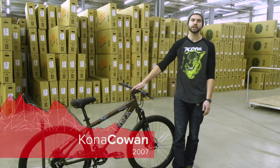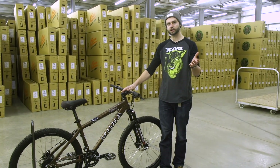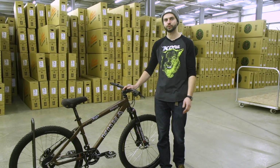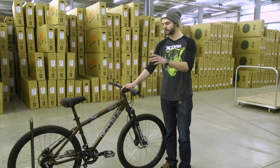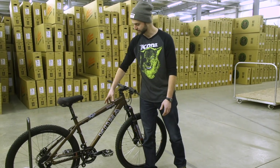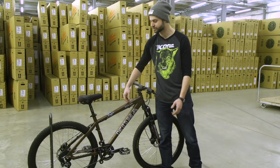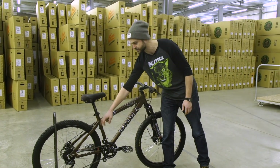We've got a 2007 Kona Cowan here and this really took a lot of the things that we did with the Chute — the aggressive freeride hardtail — and moved it into the future. You've got a lot bigger diameter tubing here, so it's hydroformed, super big box sections, really good overlap, strong welds, big box section seat stays.